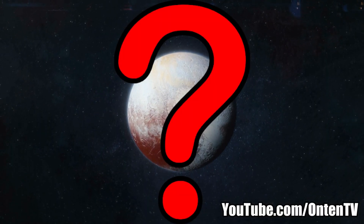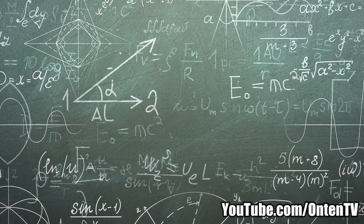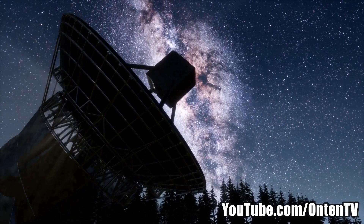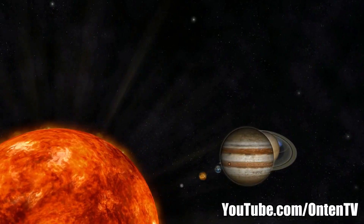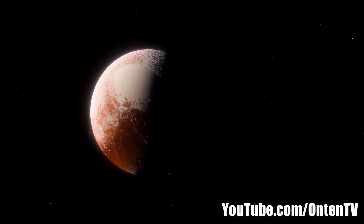Pluto didn't change at all, but human knowledge went up, and they found out that Pluto can't be a planet anymore. In the last 100 years, our knowledge of the universe has grown by a lot, and we can now say that the thing spinning at the end of the solar system is not a planet anymore.